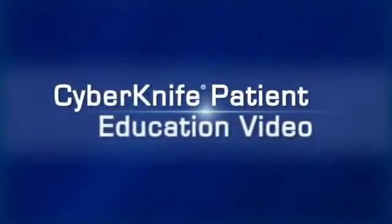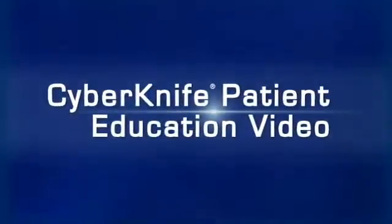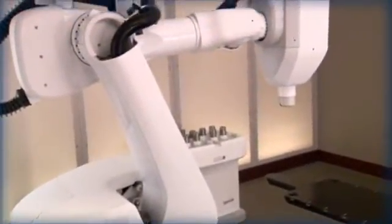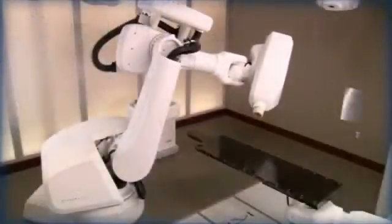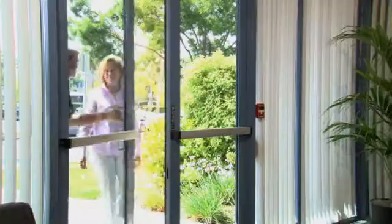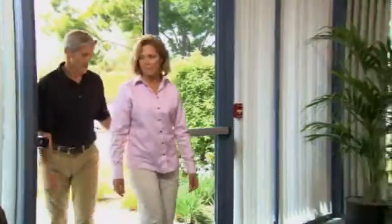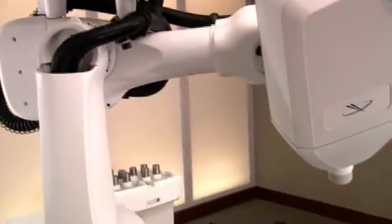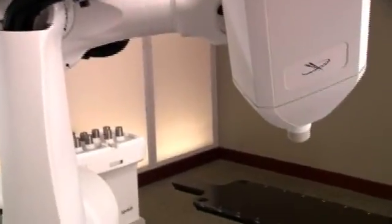Welcome to the CyberKnife Patient Education Video. During the next few minutes, we hope to help you better understand how the CyberKnife robotic radiosurgery system is used to treat tumors on the spine and spinal cord. We believe that the more a patient and their family and friends know about the steps involved in the CyberKnife treatment, the more comfortable everyone will be with the procedure. The CyberKnife system is one of the most advanced stereotactic radiosurgery systems in use today.